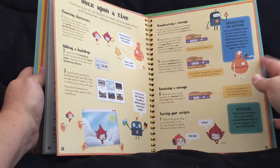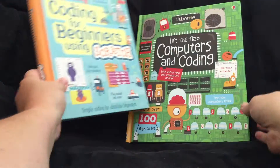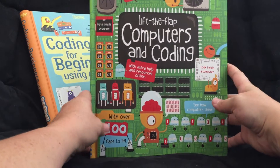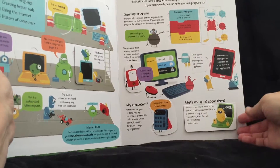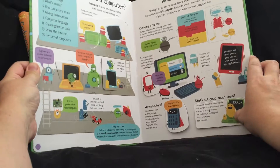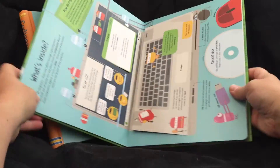This is a hardback spiral bound book and it is $14.99. And here is Lift the Flap Computers and Coding — there is a website where you can go to get extra help as well. There are flaps all over; there are about five flaps on each page.